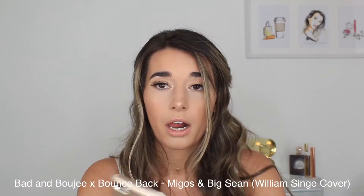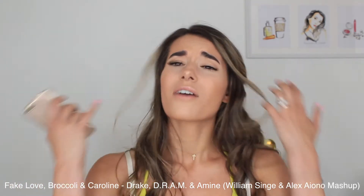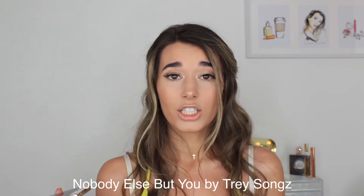William Singe is so good. Me and my sister are obsessed with him, and not all of his stuff is on Spotify so you usually have to go to YouTube to listen to it. He has a whole channel, but there's some on Spotify.